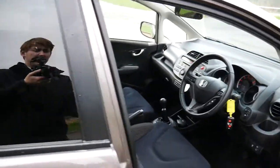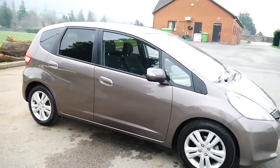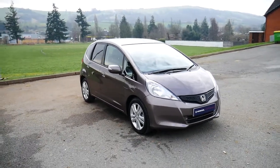We do offer a service plan for this vehicle with our service department, and we also offer a finance plan. We've got a finance calculator about halfway down our page on our website if you'd like to visit that.